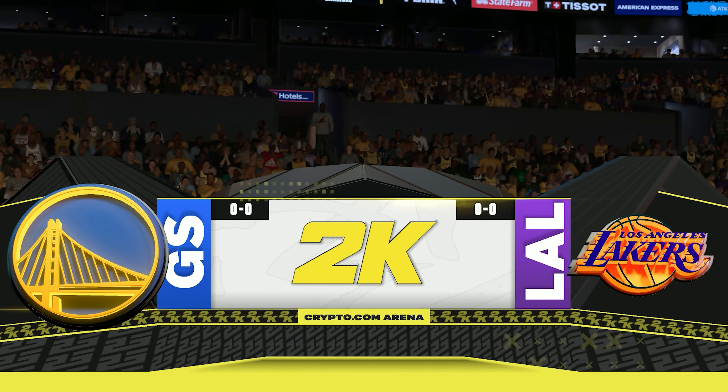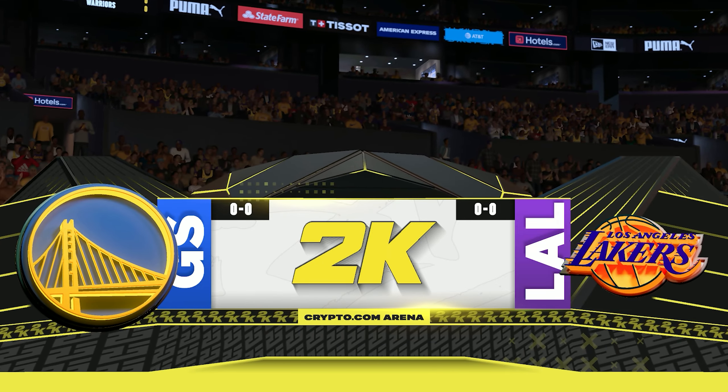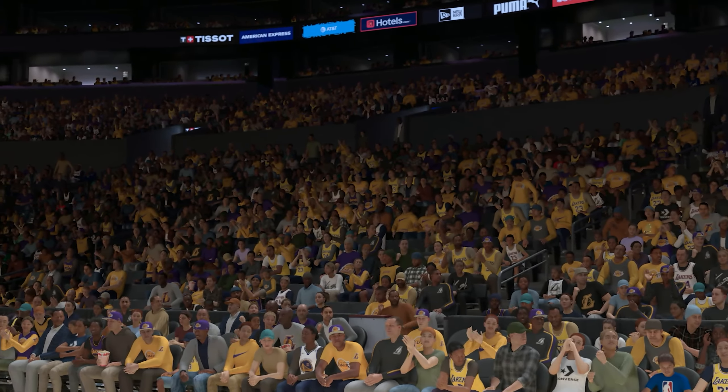Thanks for tuning in to 2K Sports for this NBA presentation. Hi everyone, this is Bryan Anderson at the table along with Grant Hill and Brent Berry. Allie LaForce joins us from the sidelines.